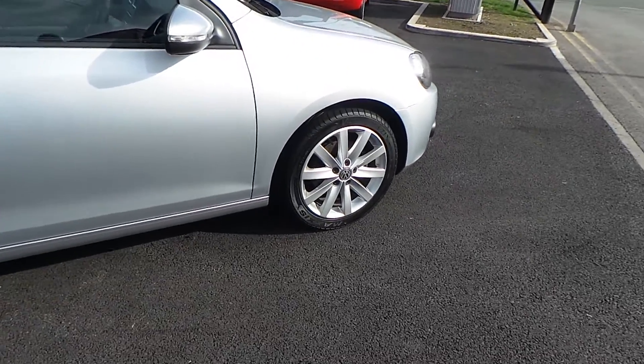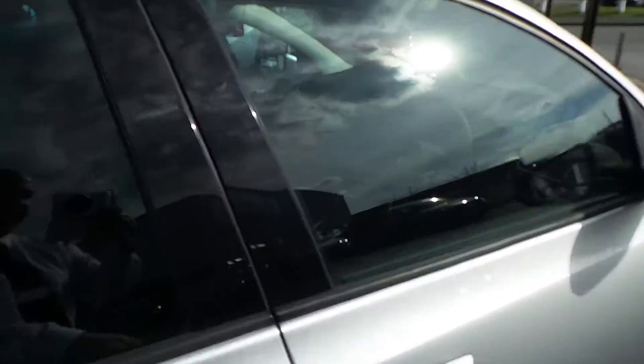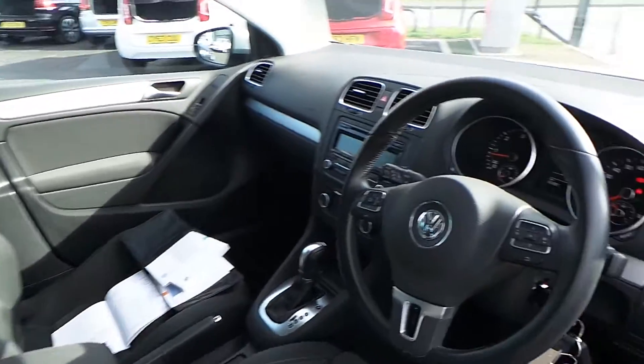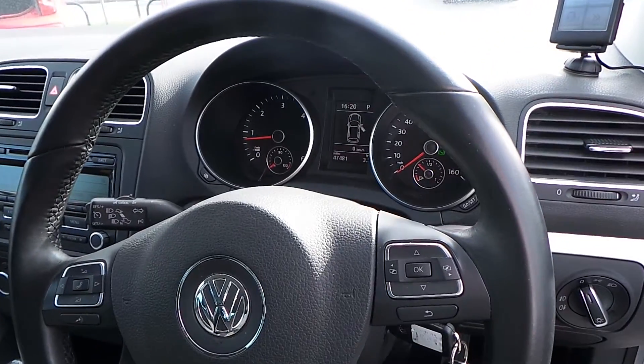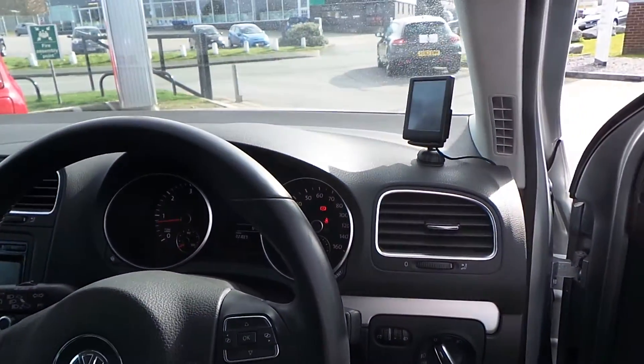The alloys are in very good condition and there's plenty of tread on the tyres. Inside, the car is finished with Alcantara seats and has 47,481 miles on the clock and has also been fitted with Bluetooth.